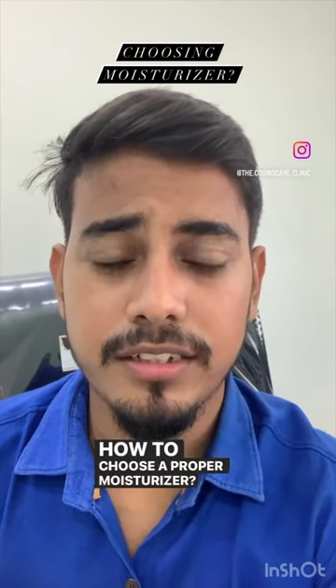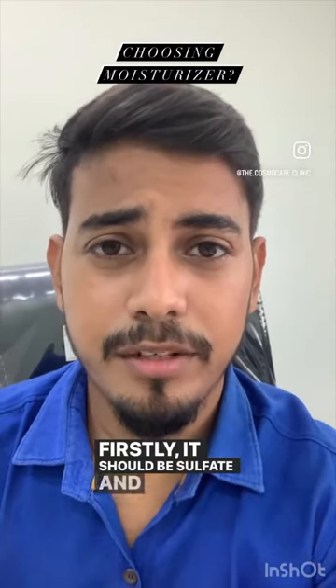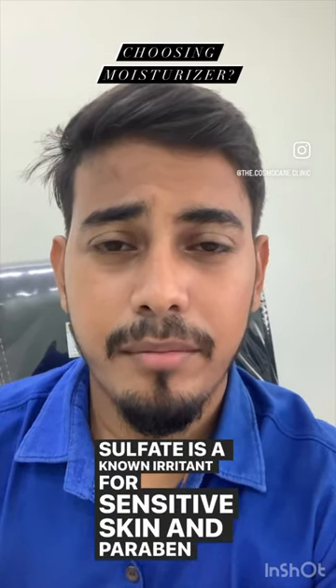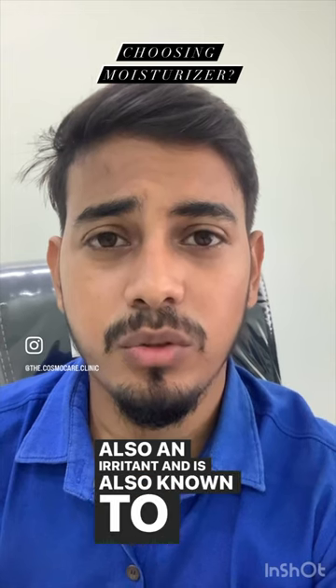How to choose a proper moisturizer? Firstly, it should be sulfate and paraben free. Sulfate is a known irritant for sensitive skin, and paraben is also an irritant — it's also known to cause hormonal imbalance.